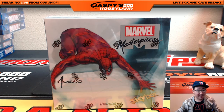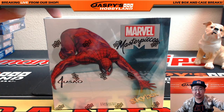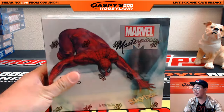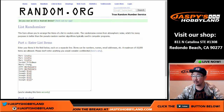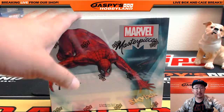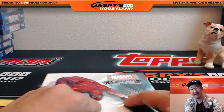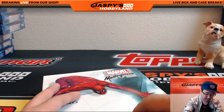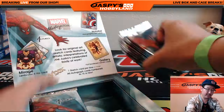Hi everyone, Joe for Jaspi's Hobbyland here. We are doing another box of Upper Deck Marvel Masterpieces. This is random pack break number five from jaspishobbyland.com. What we're going to do is open up the box first, then mix up the packs a little bit, number the packs, and then go to ram.org and randomize your names. The number that ram.org gives you will be the pack that you get.